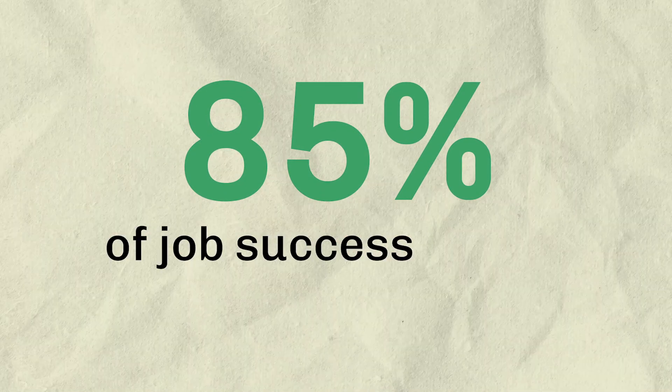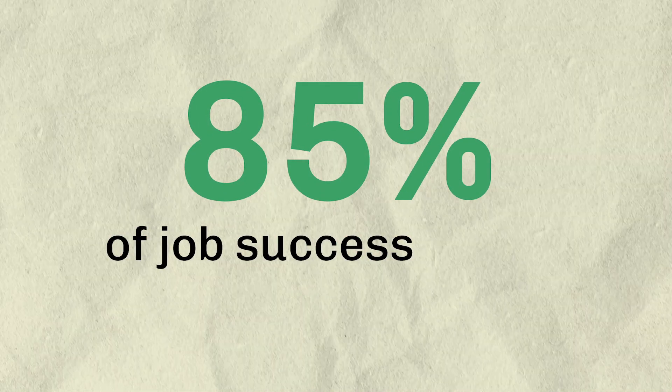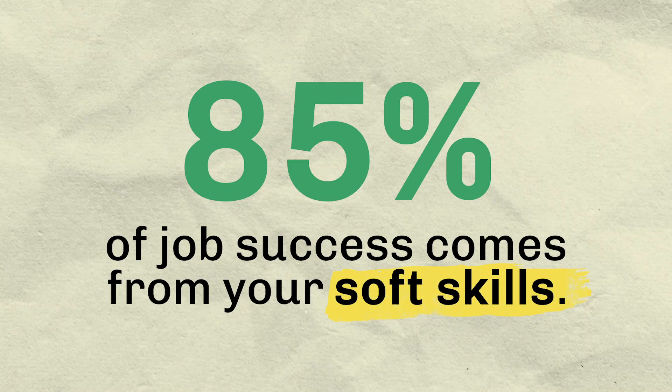85% of the success that you're going to find in a role is going to come from your soft skills, versus only 15% coming from hard skills. That's what Harvard University found in a recent study. Let's take a moment to break that down and really get clear on what this means and how we can stand out and highlight these soft skills.